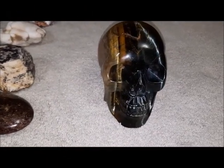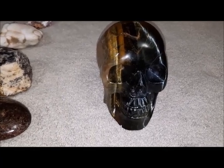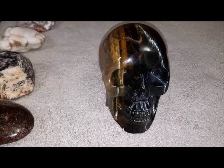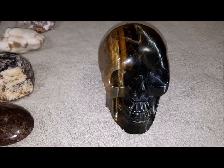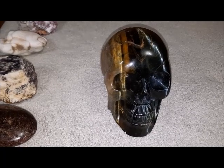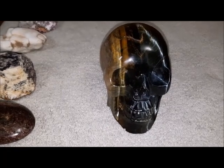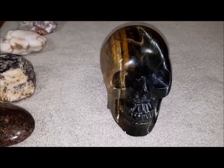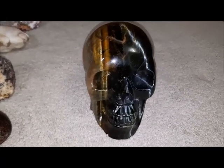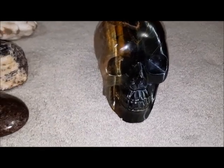Hey everybody, it's Diane from Cat W Magic and I have a really big crystal haul here. These are big pieces, fairly big anyways, and they've been carefully selected and have a lot of meaning for me. I'll get started right away because I don't have a lot of time. I want to show the true beauty of these crystals — everybody has the internet and can look things up for themselves.